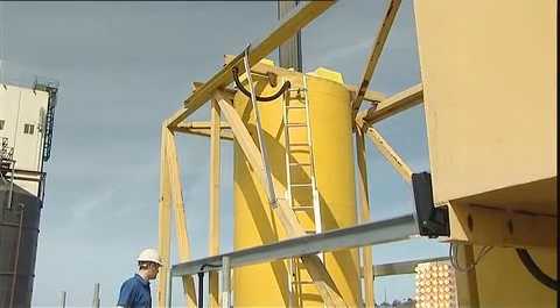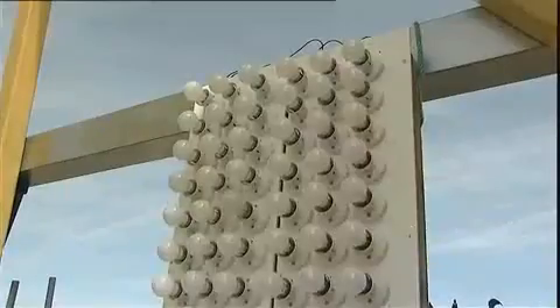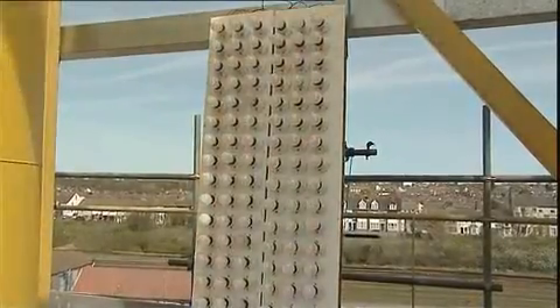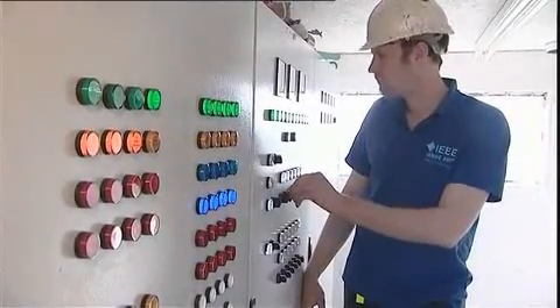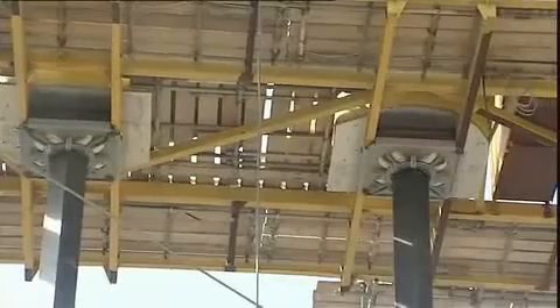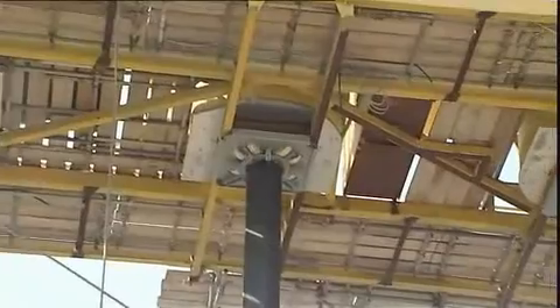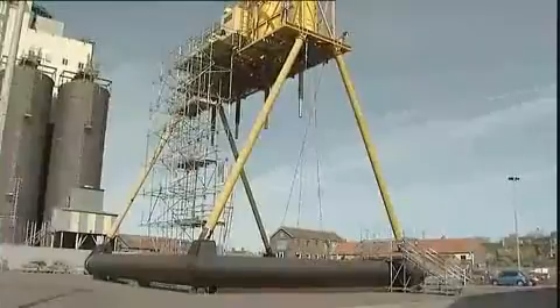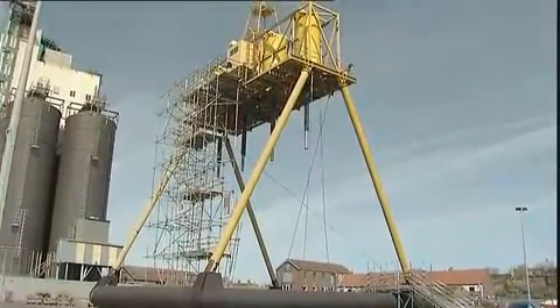When that wave energy is harnessed, eventually it will have a dramatic impact upon the energy needs of the country. One of the lovely things about this technology is that it works from the most modest waves up to the biggest waves. And we have a self-protection feature so that if the waves get a little bit too boisterous, the linear generators simply pull the floats out of the water, tuck them underneath the structure until the storm has passed, then they're allowed to go back into the waves and continue generating.